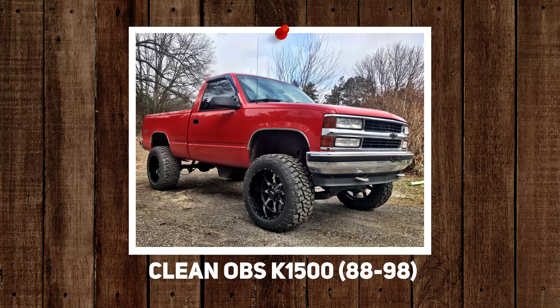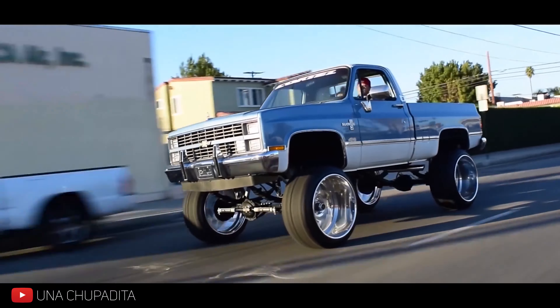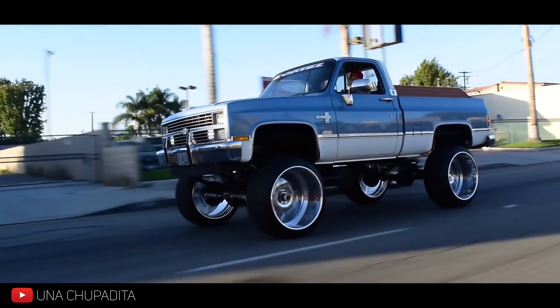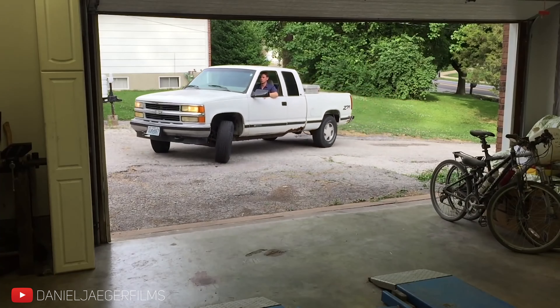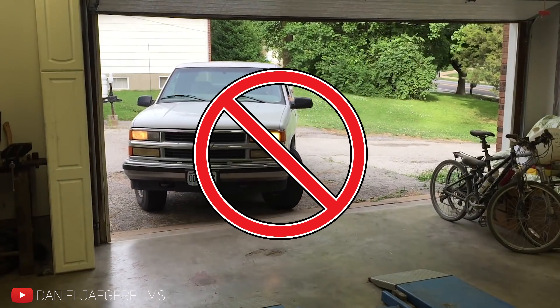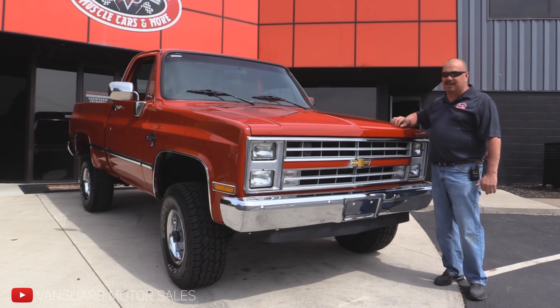First question: clean OBS 1988 to 1998 K-1500, or clean square body build, 1973 to 1987? I think I would go with the older option. I don't like the early 90s Silverados — not my cup of tea. So I'd go with the older ones. I like the square bodies a lot. That's what I would go with.